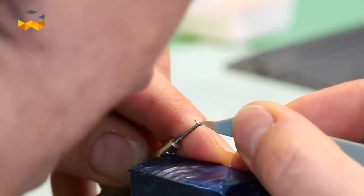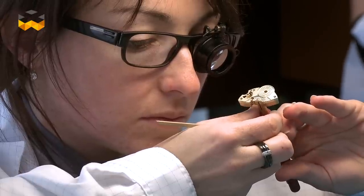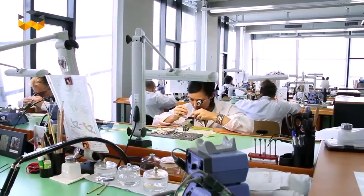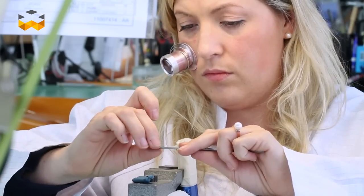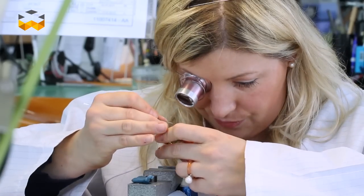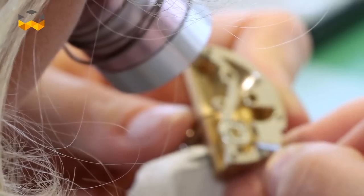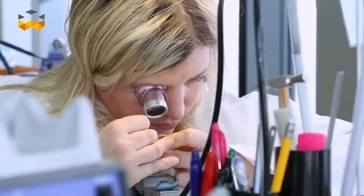We arrived at a stage where hand finishing was no longer considered necessary, and the completely machine-made watch took the foreground. This evolution brought Robert and myself to the point in the late 90s when we started working together. We saw technically interesting watches that were machine-made, and felt that the beauty of hand finishing and the expertise of the craftsman was disappearing — so we wanted to act on that and rediscover these techniques.